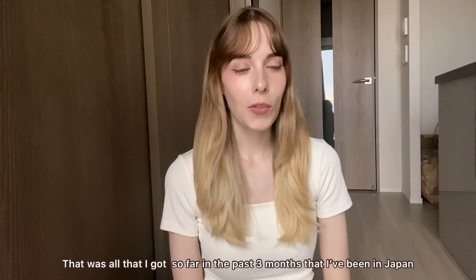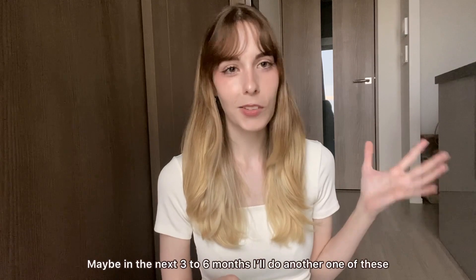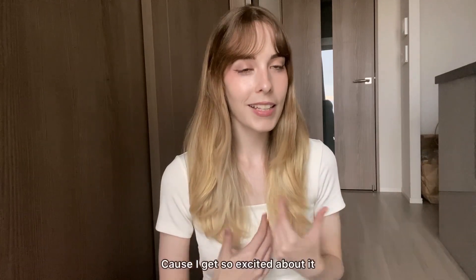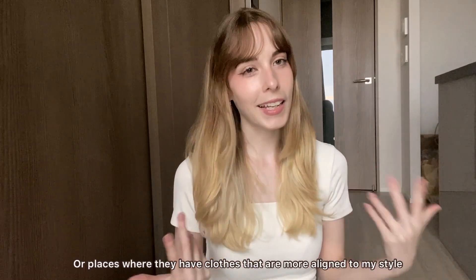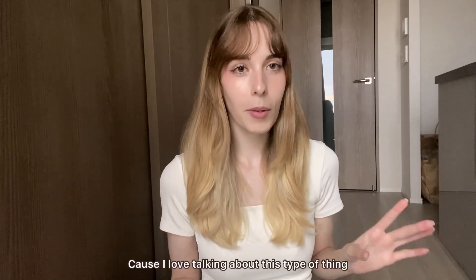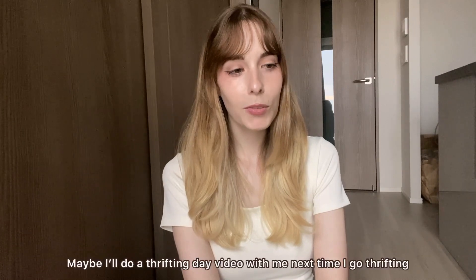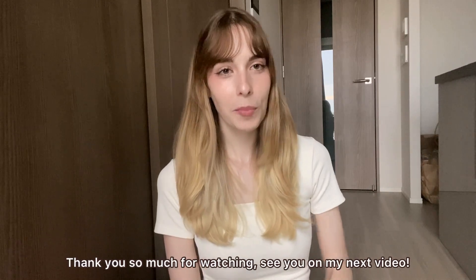That's all I got in the past three months here in Japan! Maybe when I have more clothes to show, I'll do another one of these in the next three to six months. It's really fun to show you guys what I got because I get so excited about it — and I love seeing what other people buy in Japan or places with styles more aligned with mine. I hope you enjoyed this video! Maybe next time I'll also do a little thrifting day vlog. Thank you so much for watching — see you in my next video!